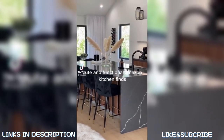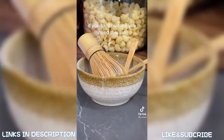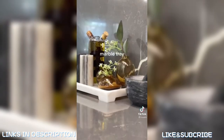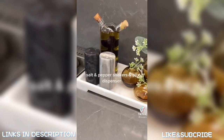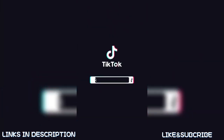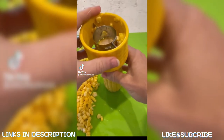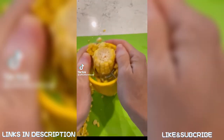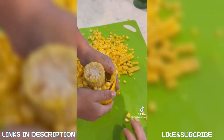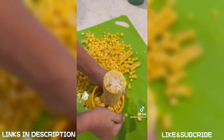Cute and functional Amazon kitchen finds: if you love matcha, you need this set — a marble tray, mortar, salt and pepper shakers, and oil dispenser. And rather than struggling to scrape corn off the cob with a knife, this little tool slides right down the cob and cuts off all the kernels in one movement — it's even easy enough that the kids can help.